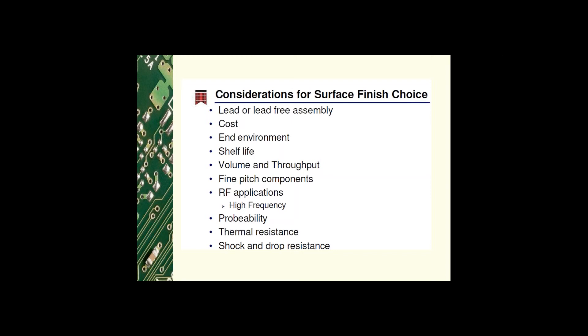Does it need to carry a high frequency signal? Is it an RF application requiring no loss of signal integrity? The probing capability — can it be electrically tested with a probe? Thermal resistance — will it need to survive thermal cycling? And what about shock and drop resistance?